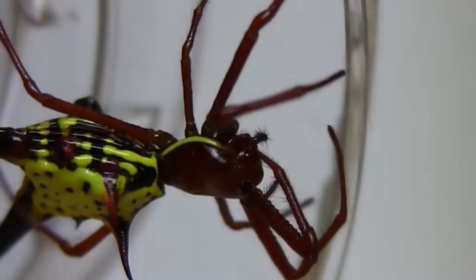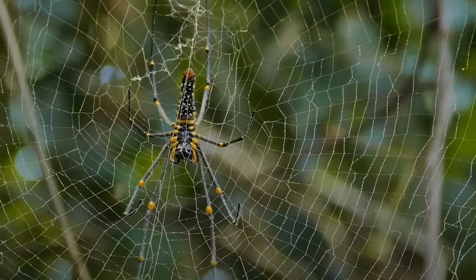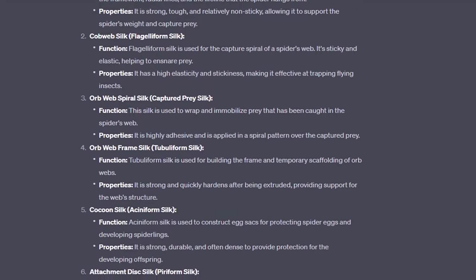Firstly, there are many, many spiders in the world, which means there are many types of spider webs. To be honest, I actually didn't even know that. I didn't know there were types of spider webs, but there are. Spider webs are also known as spider silk, and here are some of the various types of spider silk.